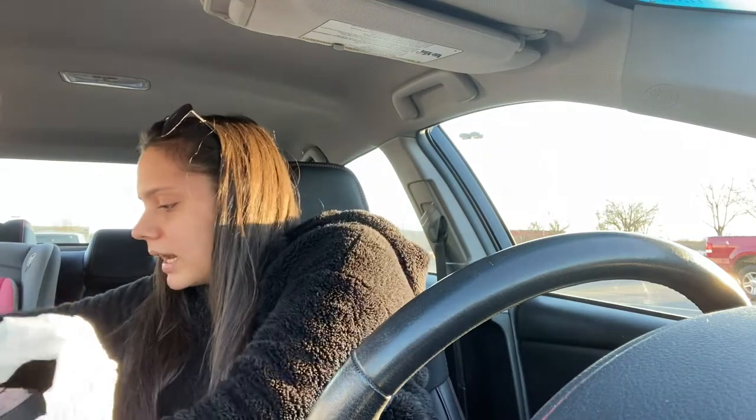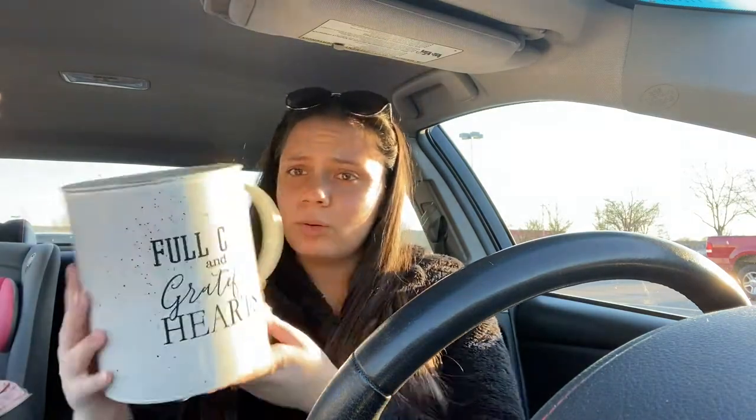I'm going to start out with HomeGoods. Some of these are gifts, so I'm not going to share those. The first thing I got — I'm going to use it for utensils. It's supposed to be a coffee pod holder, but I'm going to use it for my large serving spoons and stuff like that. It says 'Fill Cups and Grateful Hearts.' I'm not going to be filling cups — I guess I'll be filling bowls. But I just thought it was cute, and it was $7.99 for this ginormous thing, so I thought that was a steal.